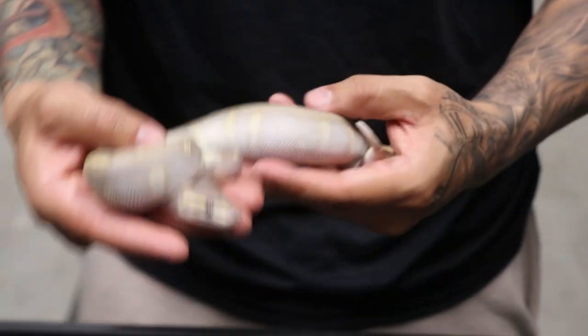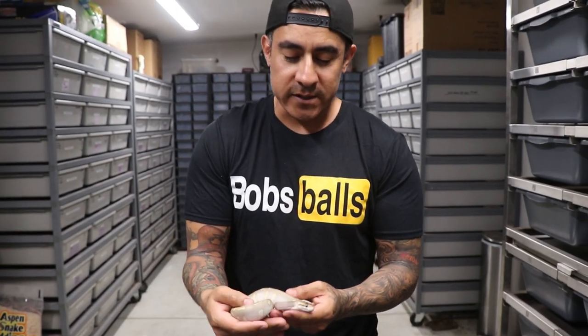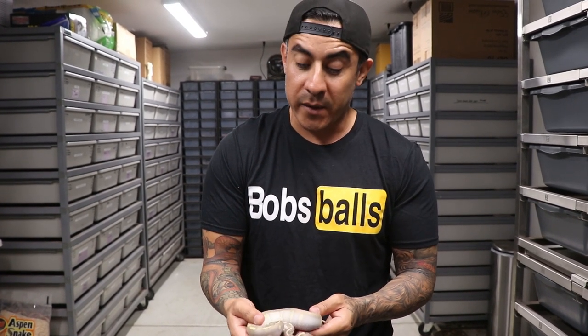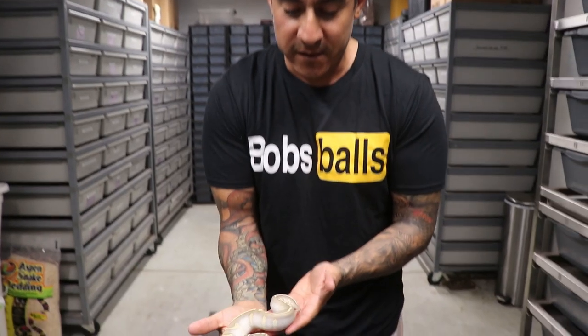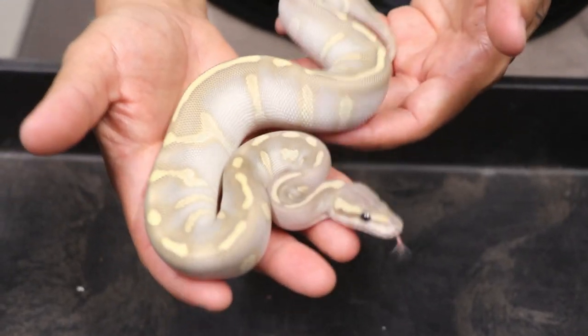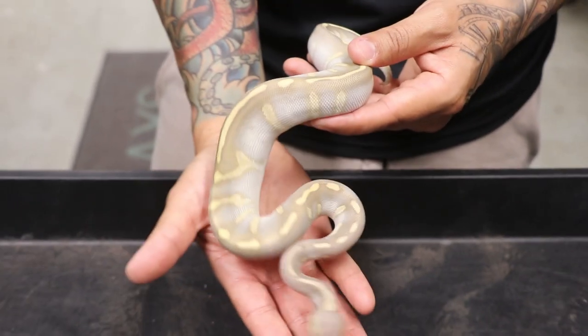Holy hell, dude — she looks even better in person. Seriously, Bob, you make some of the best chocolate stuff. So guys, right here we have a super chocolate butter hypo female. Wow, man — that is just insane. This is one of the prettiest snakes I've ever seen. When I first saw this thing, Bob started sending me pictures and I was like, okay yeah, I want this. But I waited too long and it was already sold, so I kind of regretted it. But I still managed to get this one right here.